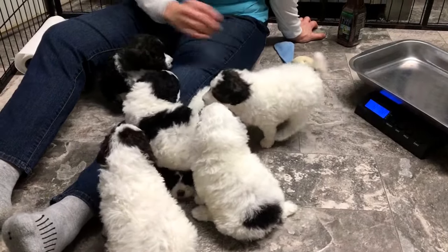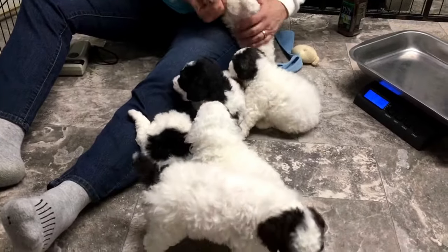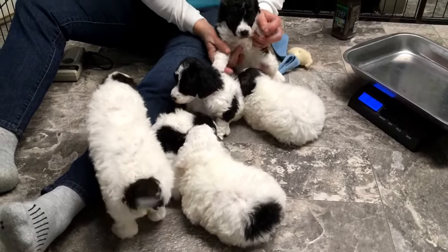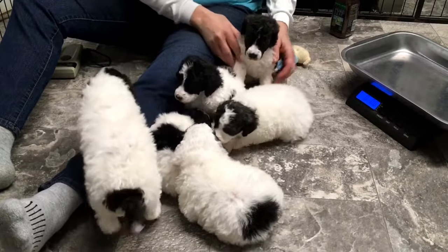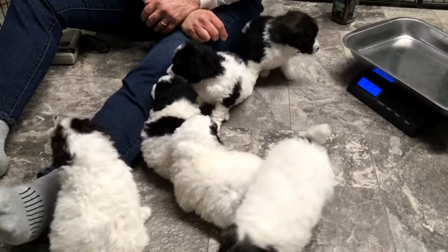So I'm going to quit yelling over the other puppies and get out of here. Have a good one — call me with questions, I'll be glad to answer them. And again, your puppy does not have to be neutered; that is an option if you want it. So have a good one, we'll talk to you later.